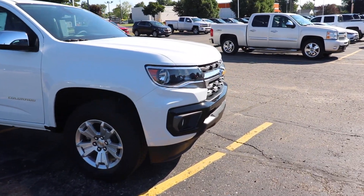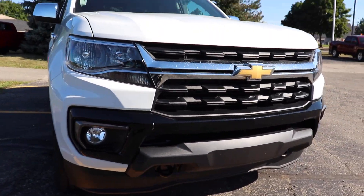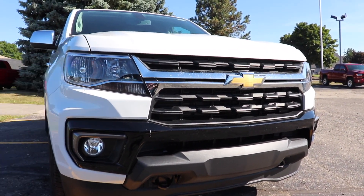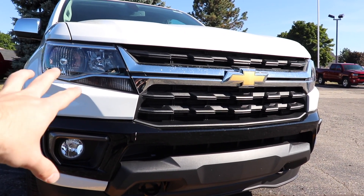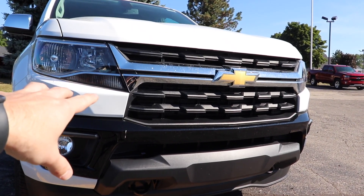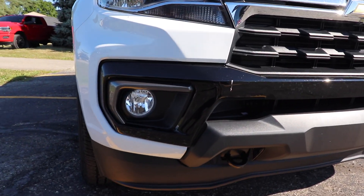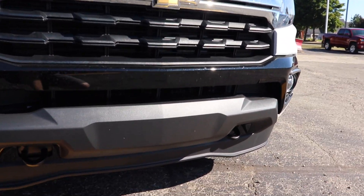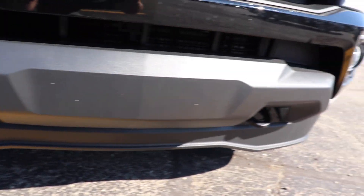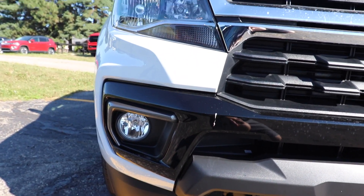Starting off up front are the pretty big changes for this year of vehicle. The grille has been updated and it looks very similar to the Chevy 2500 and 3500 HD grilles. You also have this new updated front fascia right here that is black accent colored. Toe recovery hooks are on both sides, and halogen fog lights are included on this model.